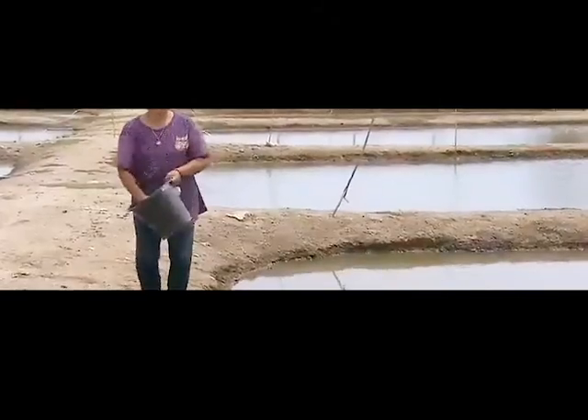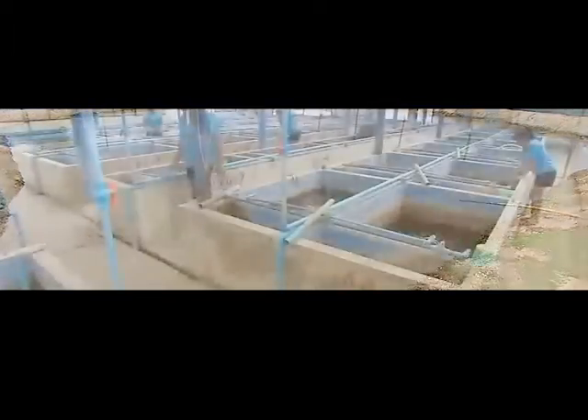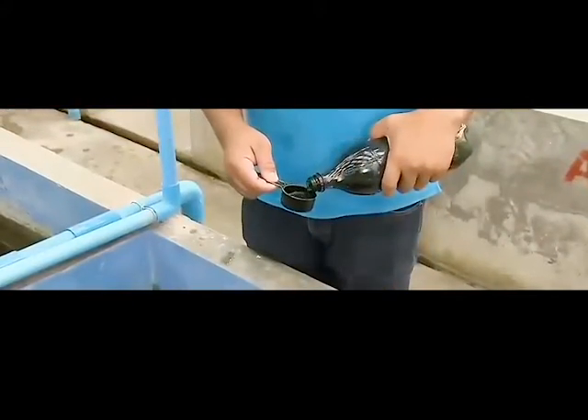A worker tosses dry food into a series of ponds. Each pond is roughly a thousand square feet and holds about 500 fish. The food provides the nutrients needed for growth. A worker checks the fish tanks for signs of illness, such as parasites or fungus. He carefully portions out and adds a liquid known as methylene blue, an antifungal treatment.